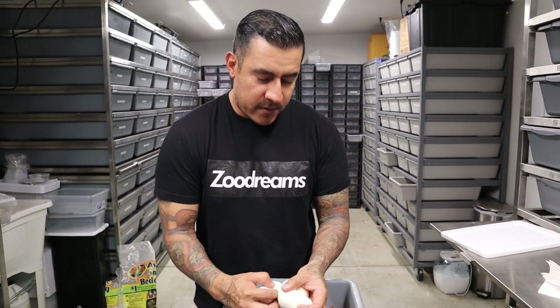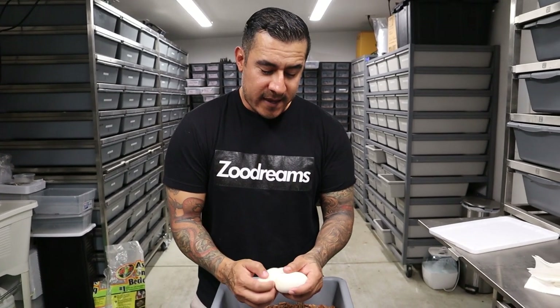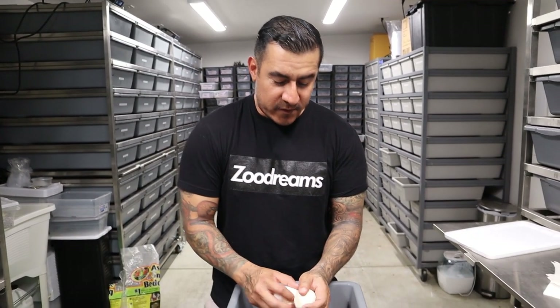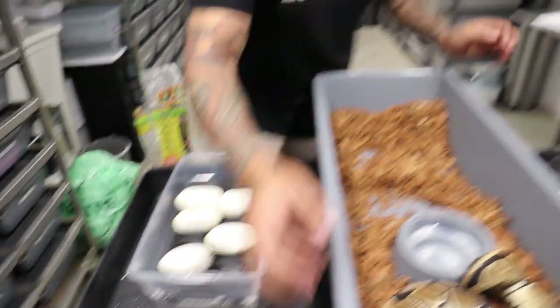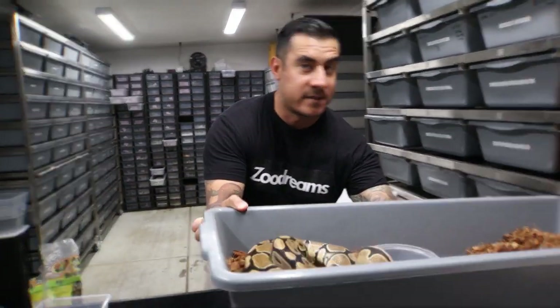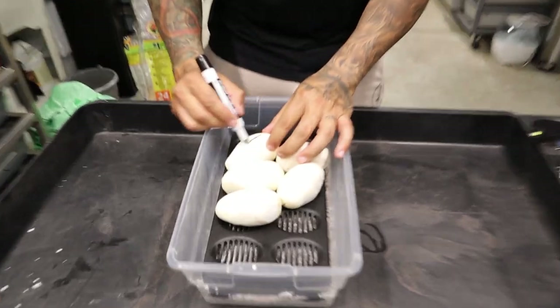Some of those locks included a clown sunset breeding to a lavender pied - hopefully we get some quads there - then an OD YB desert ghost het hypo breeding to a pastel cypress het hypo, double het sunset clowns breeding to double hets, and black pastel hypo clown het DG breeding to a cypress hypo. There's so much cool stuff in there. I'm really excited about this season - we're going for a lot of double and triple het combos. We'll candle these five eggs now and hopefully the mandarin gods give us some super mandarin stuff. The veins look really good - a great start to 2021!